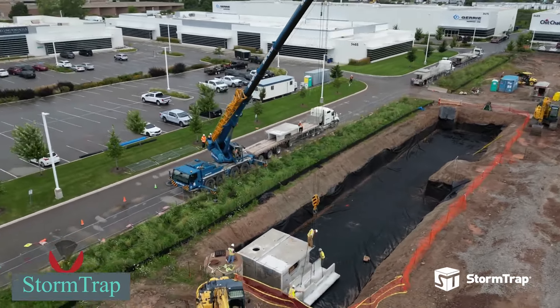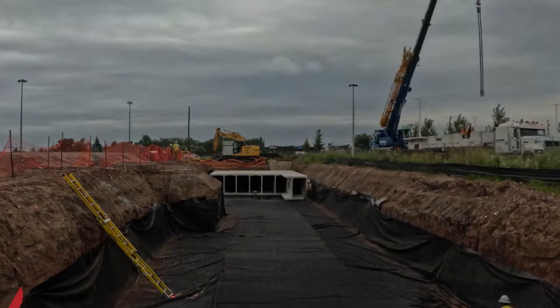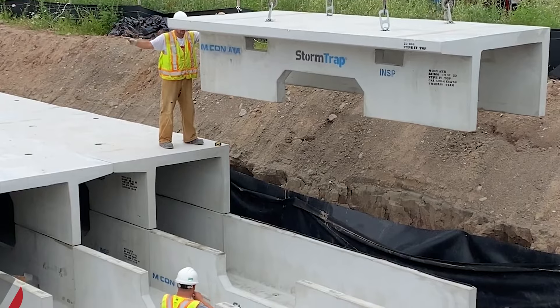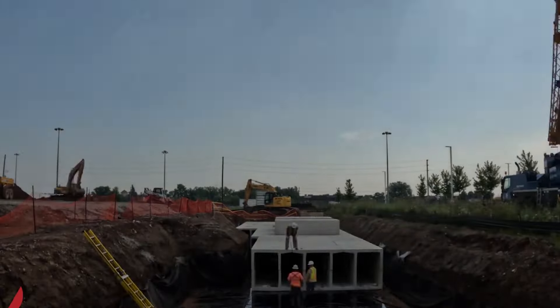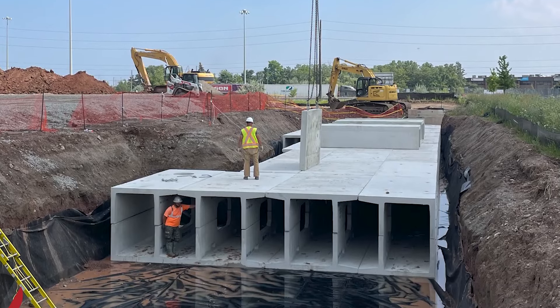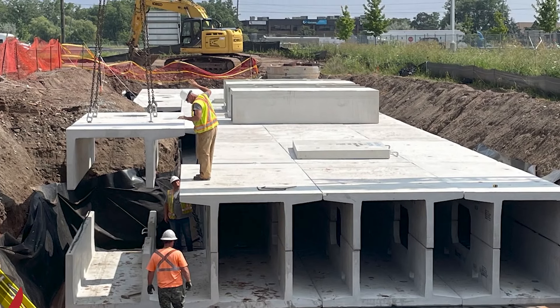STORMTRAP, an American company, stands out with noteworthy solutions in wastewater control, providing top-notch services. Their projects in Illinois show their expertise in stormwater management. In one location, they've developed a STORMTRAP system capable of storing 560 cubic meters of water. Another robust system in the same state boasts an impressive capacity of 25,000 cubic meters. The company is well-equipped to handle water filtration and ensure even drainage into the soil, whether in industrial zones or parks, yielding excellent outcomes.